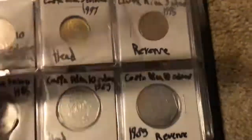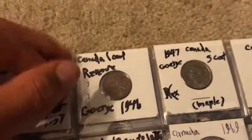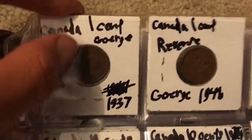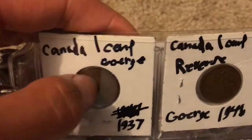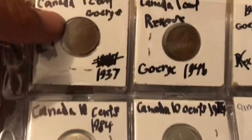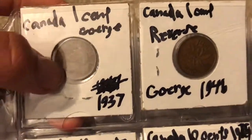Now on to the letter C — we have the Canadian coins. We start with the penny; these are the older ones I have stuck inside the book. This one's a King George the Sixth 1937 one cent coin from Canada, and this one's a 1946 King George the Sixth. You can see the maple leaves on the back and King George on the front.